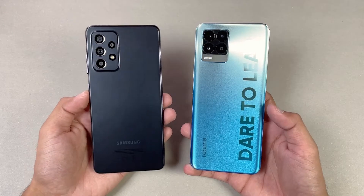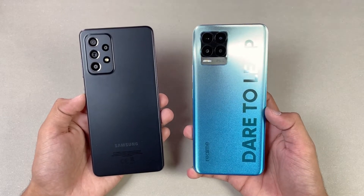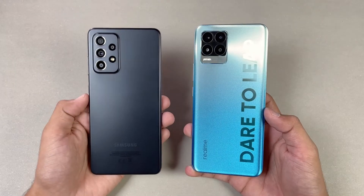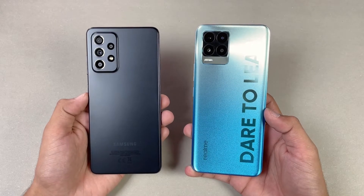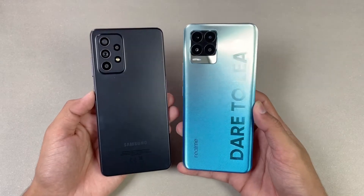The A32s 5G is a more expensive phone compared to the Realme 8 Pro. The Realme 8 Pro is costing around 48,000 PKR, while the Samsung A32s 5G is costing around 81,000 PKR. It is not a head-to-head speed test. So without wasting any time, let's get right into it.